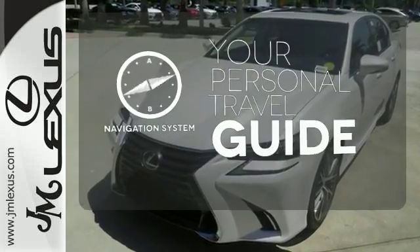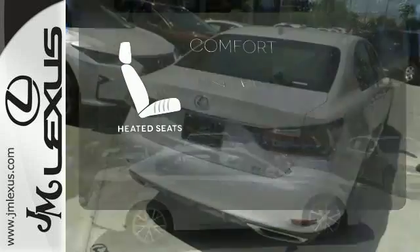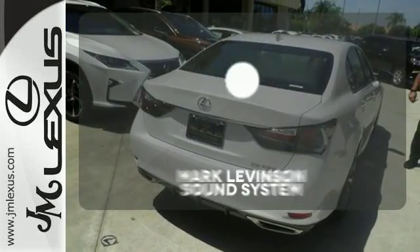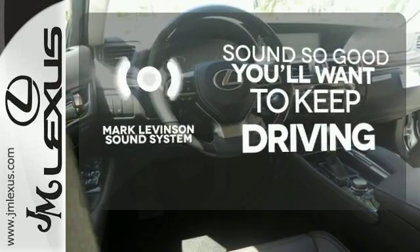It comes with a navigation system to easily guide you to your destination. The heated seats keep you comfortable no matter how cold it is. Your favorite music has never sounded better, thanks to the Mark Levinson sound system.